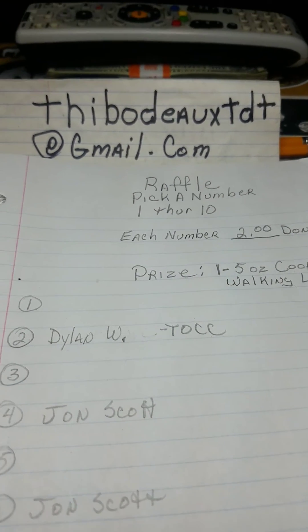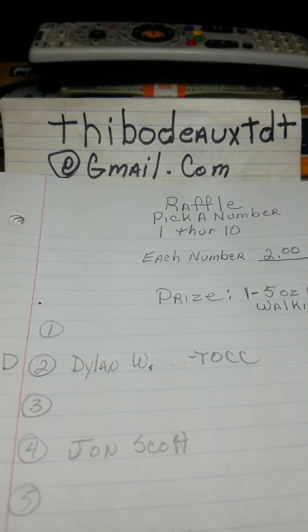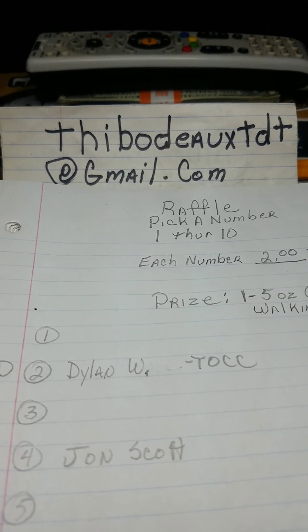Alright folks, send in your guesses and let's get this ball rolling. Thanks for participating, please hit the like button, and you know what we say — later tater!